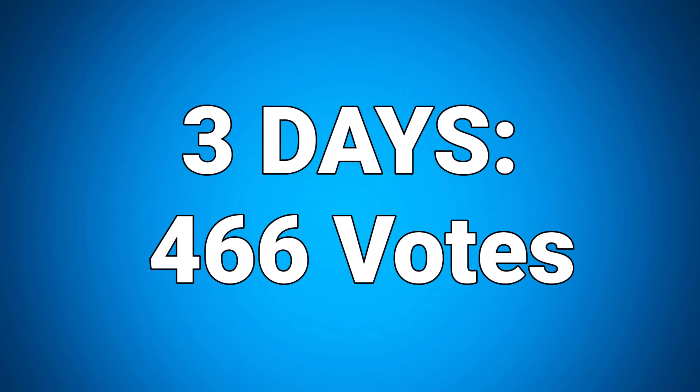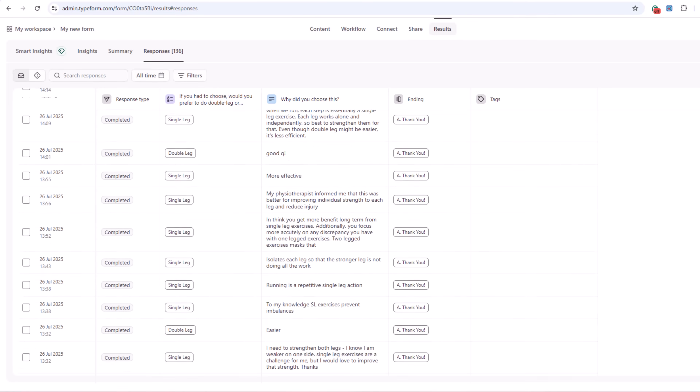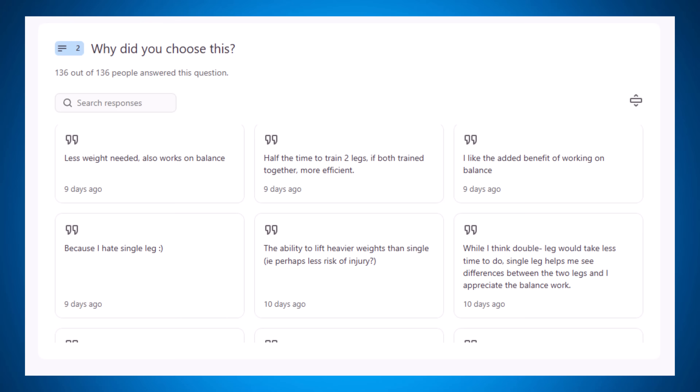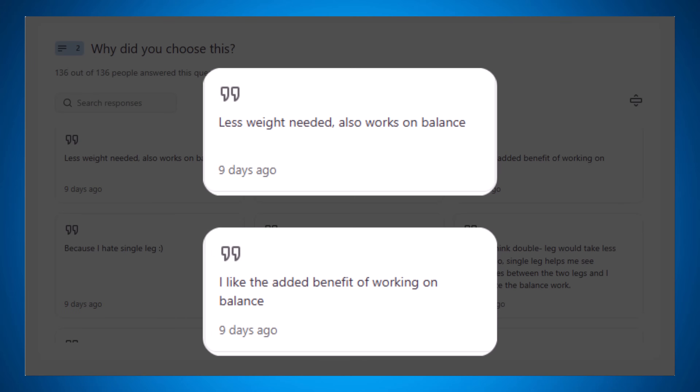Within three days I received 466 votes and 135 short answers explaining why you chose your answer. Out of all the single leg voters, 15% chose this answer because it's supposed to help with core activation and balance.